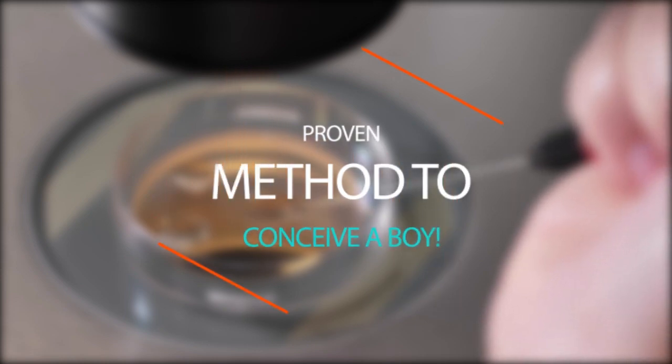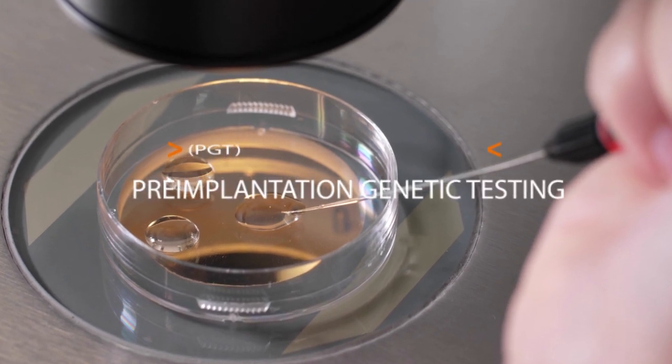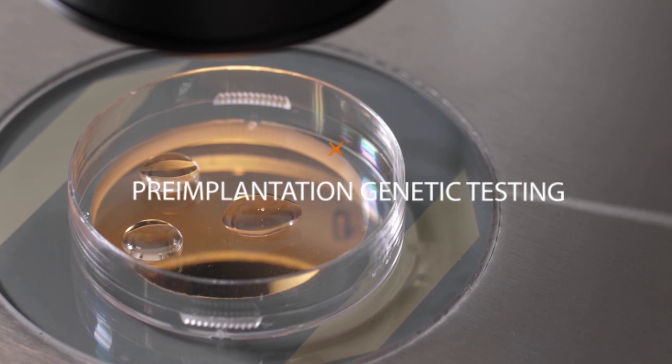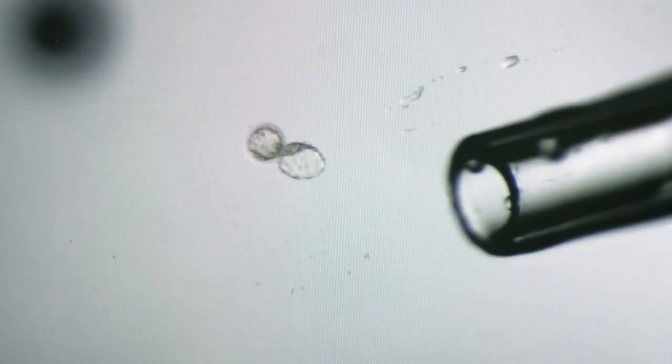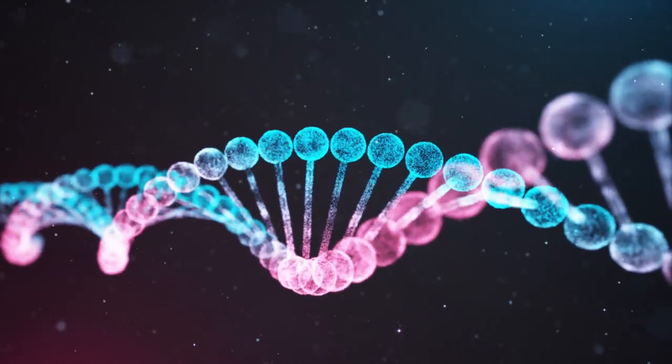The scientifically proven method is pre-implantation genetic testing or PGT, a procedure which takes place alongside in vitro fertilization where eggs and sperms are cultured in the lab to form embryos, which are genetically tested to see if it is a boy or girl prior to transferring the identified embryo to the female uterus for implantation. With PGT, you can be sure that once you conceive, it will be the determined gender.